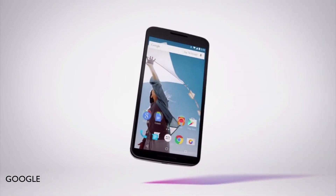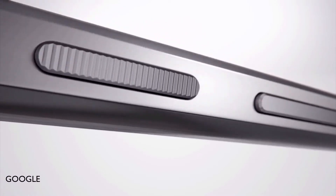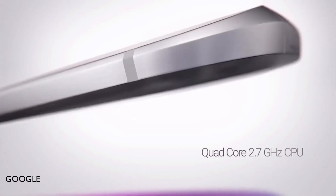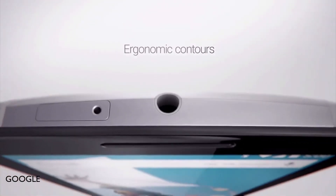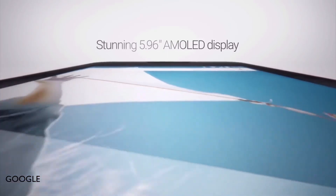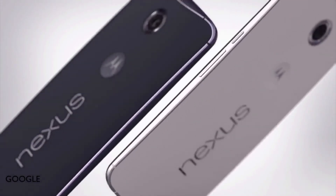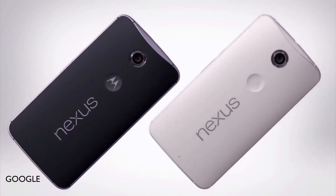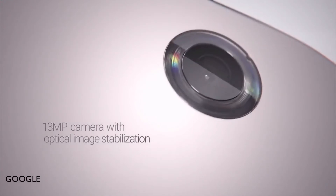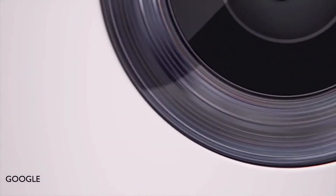Let's start with the Nexus 6. For the CPU it's got a Snapdragon 805 processor with a 2.7 gigahertz quad-core CPU. For graphics it's got the Adreno 420. The screen is a 5.9 inch 2560 by 1440 quad-HD AMOLED display with 431 ppi. It's also got a huge 3220 milliamp hour battery and 3 gigs of RAM.